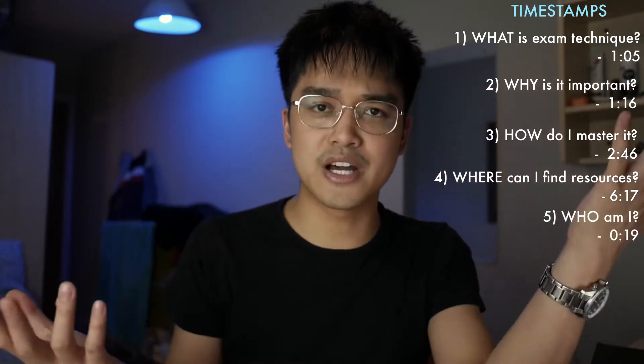This video is split into five sections. First, what is exam technique? Why is exam technique so important? How do I master exam technique for A-level maths? Where do I find resources to help me master this exam technique? And who am I to give you this kind of advice?